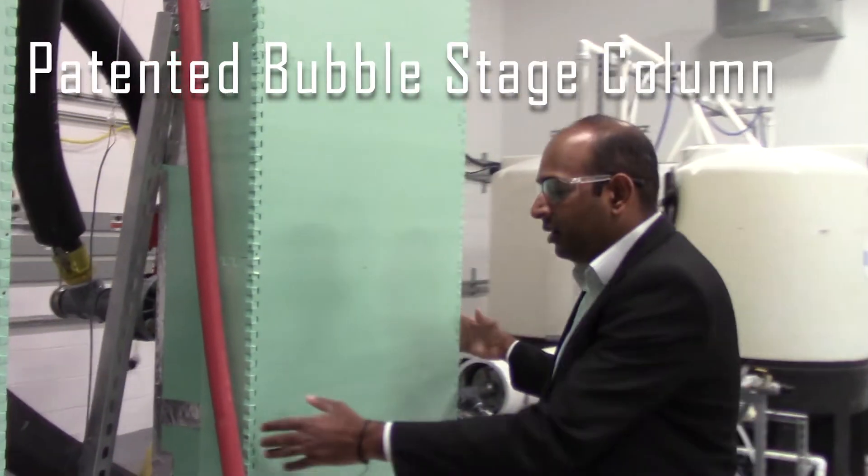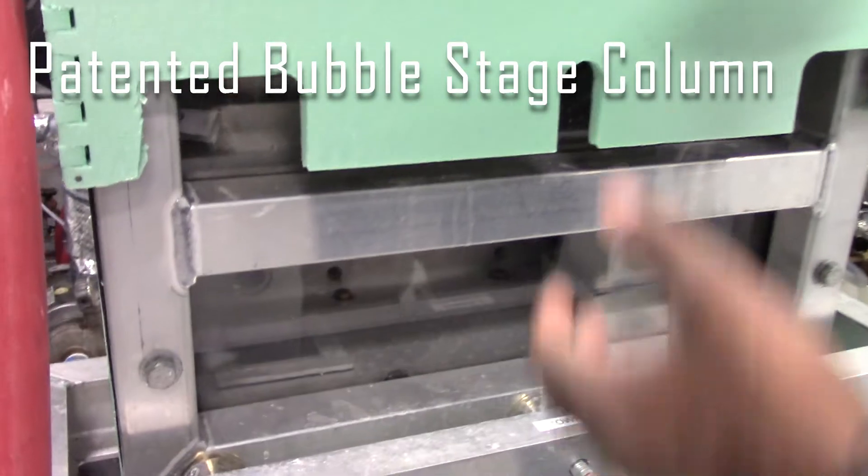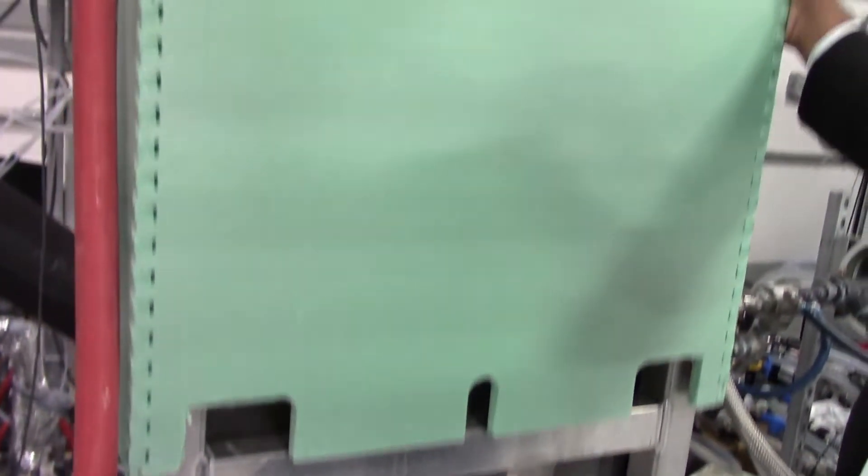And this is the dehumidifier which also is a multi-stage bubble column in this embodiment. In this particular dehumidifier, which is the condenser, we produce micro bubbles of pure water. From the surface of the pure water there is condensation of what you evaporated in the humidifier. And on top of that there are heat exchangers where the energy is recovered.